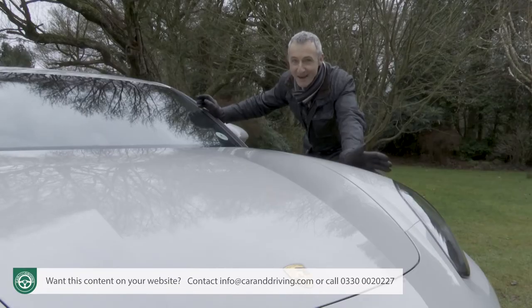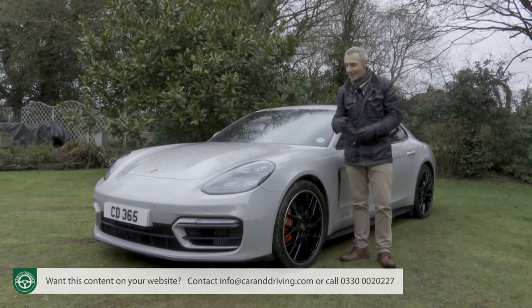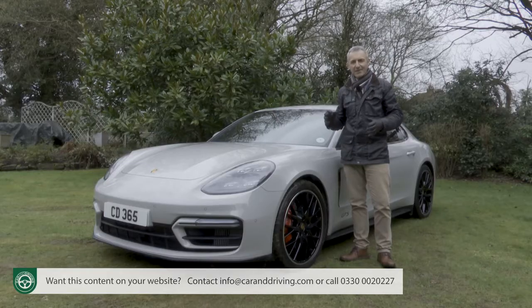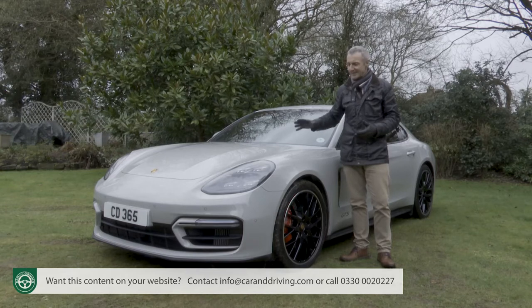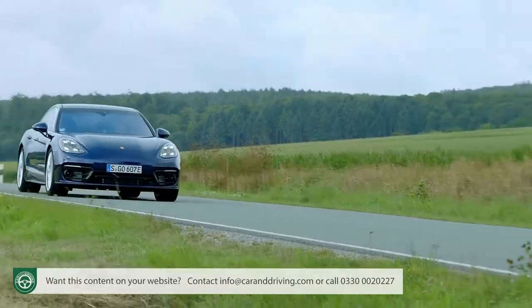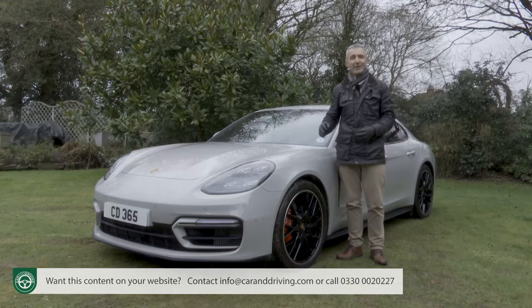Porsche makes sports cars and some of them look like this. Like its predecessor, this second generation Panamera, first launched in 2017, sets out to be more than simply another powerfully performing luxury segment saloon. It's a machine created instead around the uncompromising sports car principles that so characterize its brand, and a design now enhanced in this much improved form.